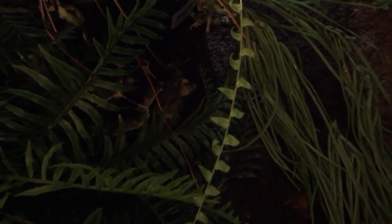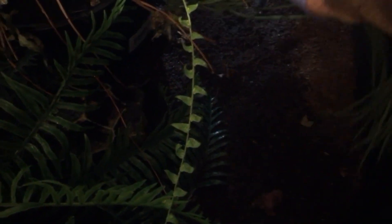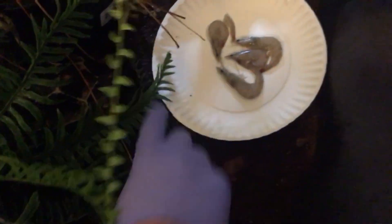We're going to do this again for some of the other ones. You can see that head right in the middle of the screen — that is the female and we're going to give her some shrimp. I'm going to put it right near her so she has first crack at it.